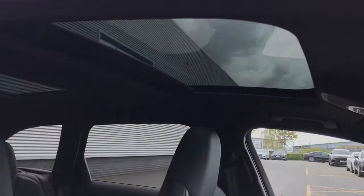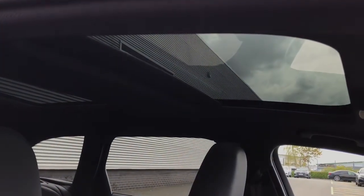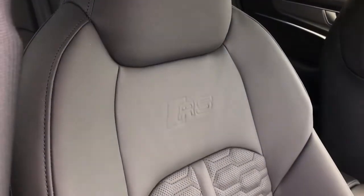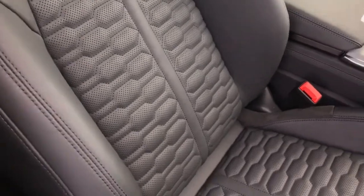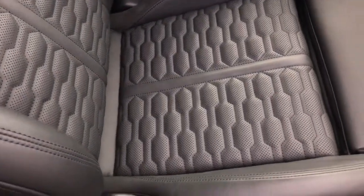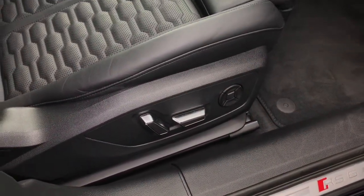This model also features the panoramic glass sunroof, which is an excellent feature creating a very light and airy atmosphere in the interior. We've also got the front RS sport seats finished in stunning Valcona leather with honeycomb stitching. These seats are fully electrically adjustable and feature four-way electric lumbar support, perfect for making the seat as comfortable as possible.